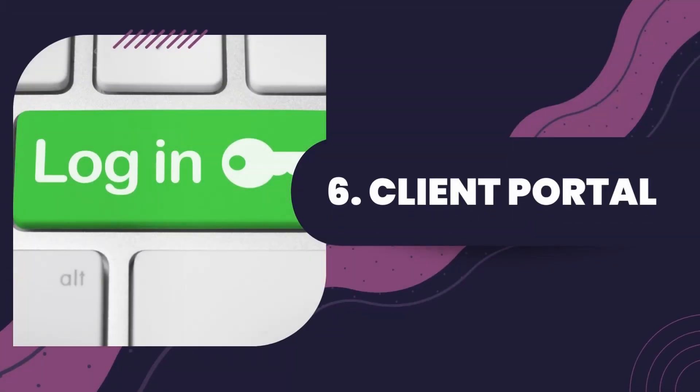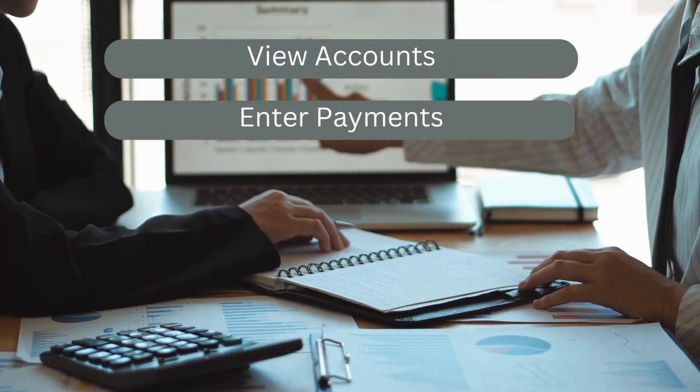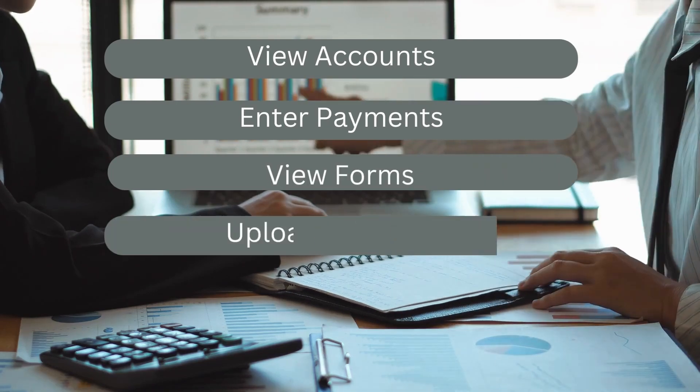Number six: client portal. Your client portal, also known as the trader's room, is the software that your clients will use to view their accounts, enter payments, view forms, and upload documents. This software will be an important part of how you interact with your clients, so choose one that has a friendly and professional user interface.